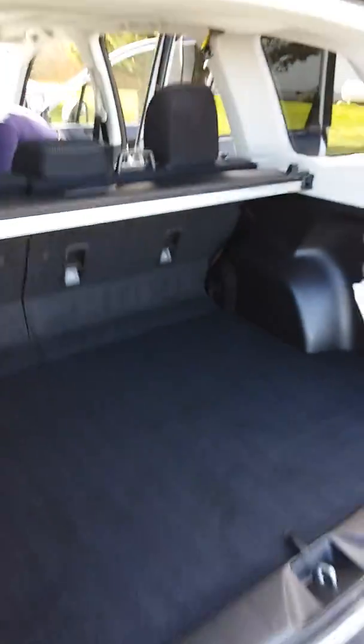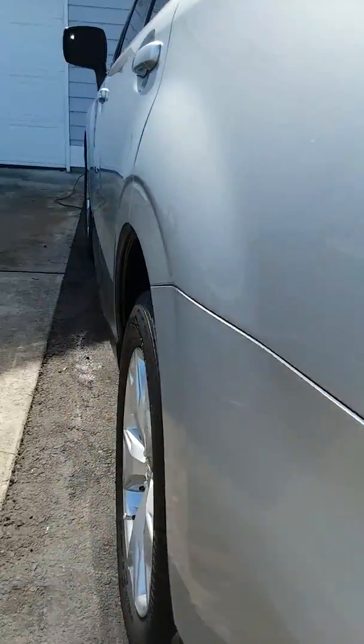Finishing up a mini detail package on one of the Subarus in the area. I've battled with pet hair today — I had to get it out.